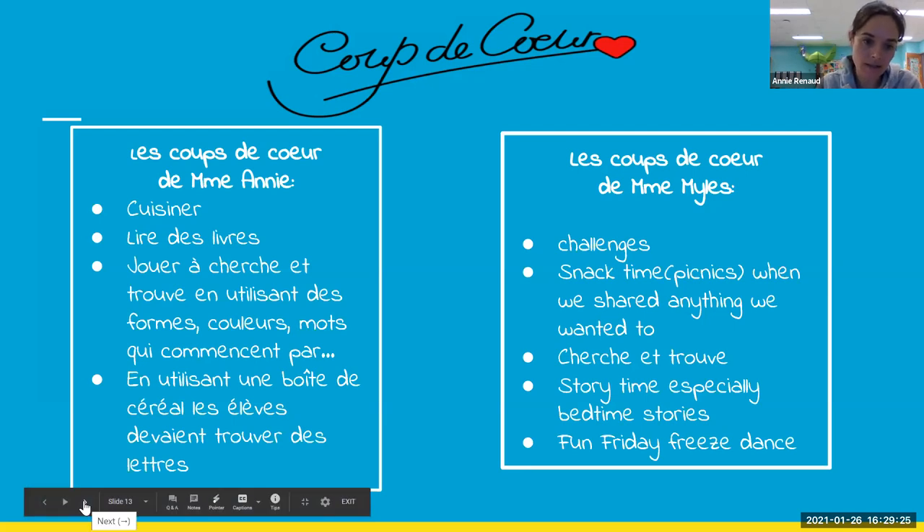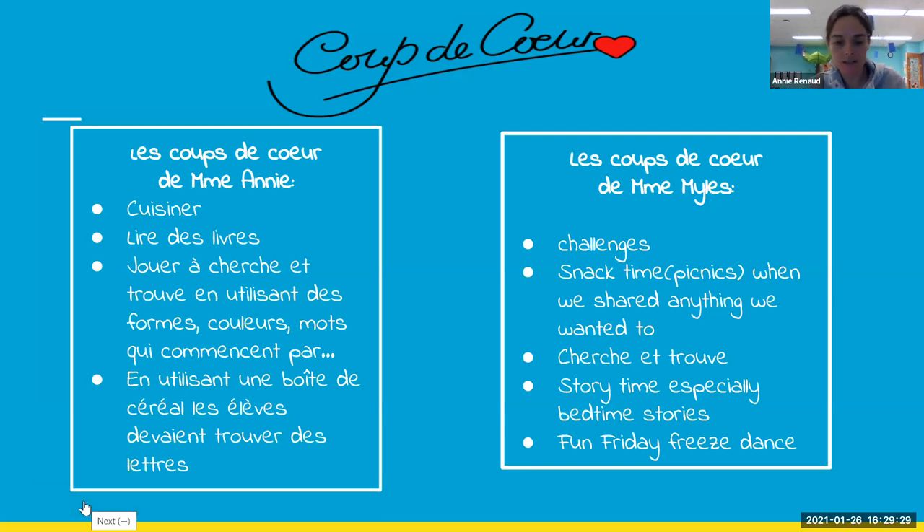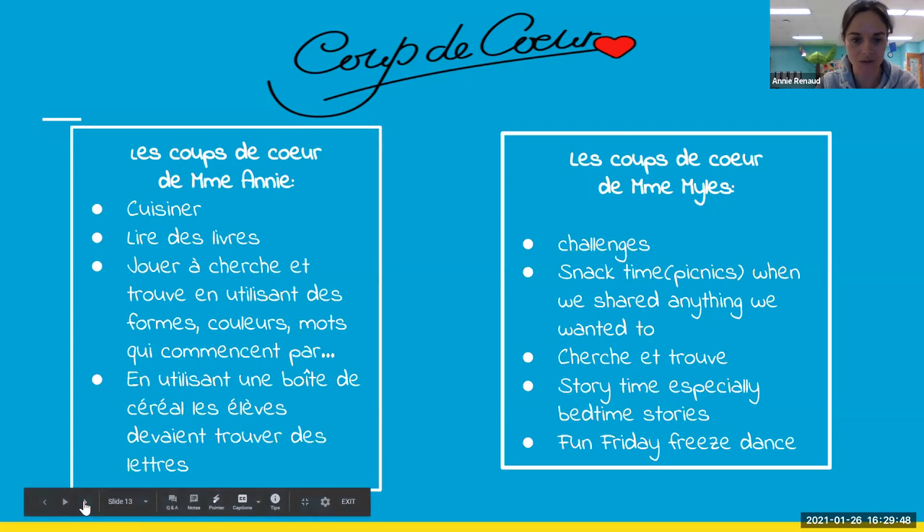The only one I didn't explain is the cereal box activity. I had the children take cereal boxes or macaroni boxes and find letters on them. If we were working on letter A that week, I'd say go color letter A on your cereal box. They had a lot of fun with that. The rest is pretty self-explanatory, so let's move on to our outdoor classroom.